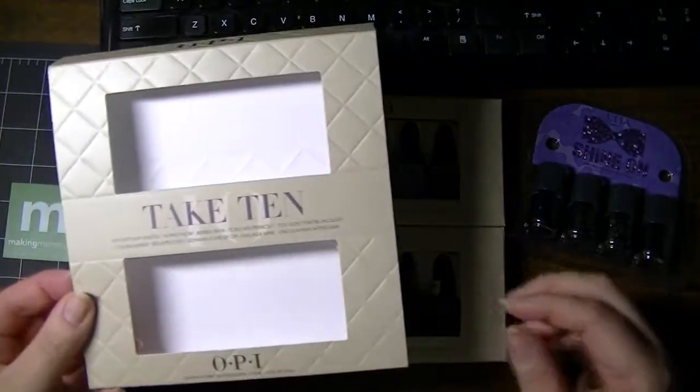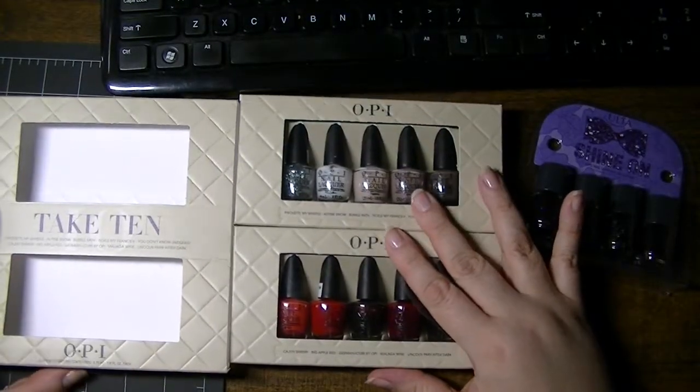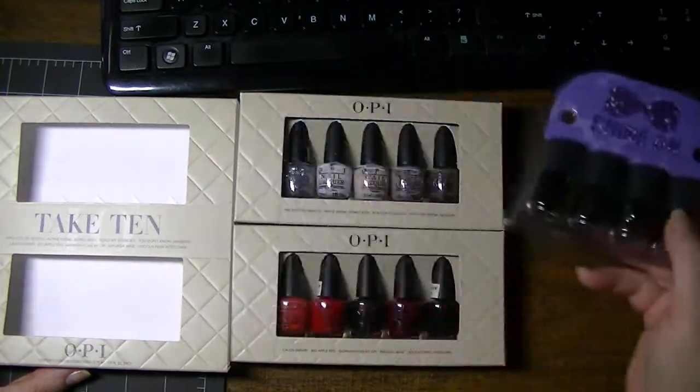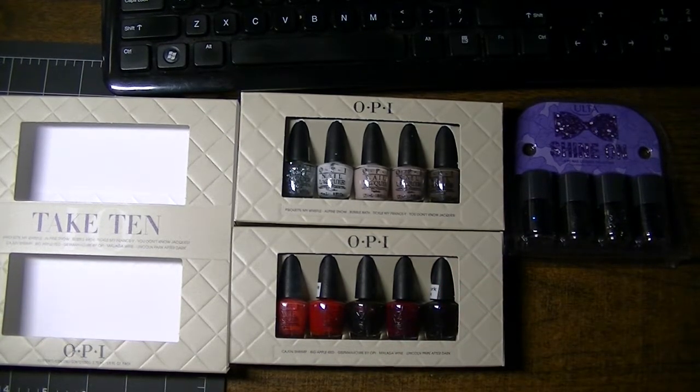I might utilize that route of dropping hints more often. So there you go — that's the OPI Mini Take 10 and the Ulta Shine On 4-Pack, both available at Ulta on special. As always, don't forget to thumbs up — it's free for you and it helps me out. Thank you so much for watching.